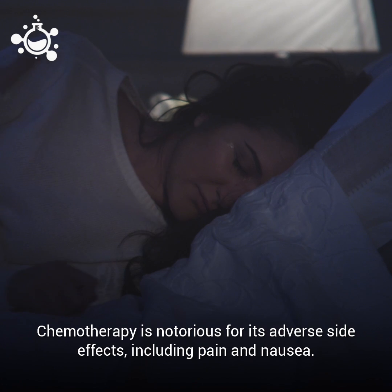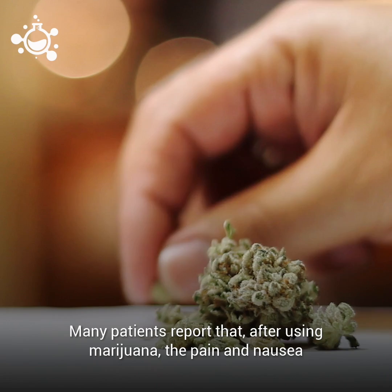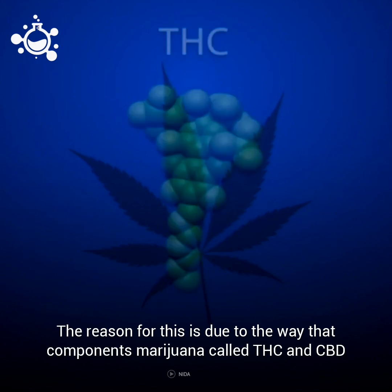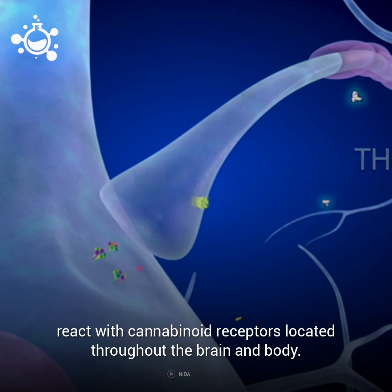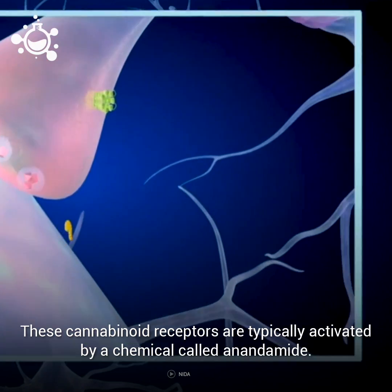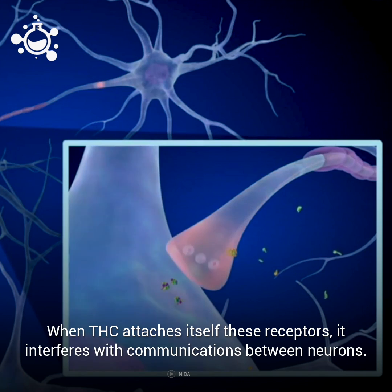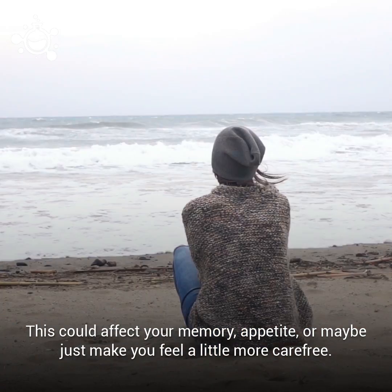Chemotherapy is notorious for its adverse side effects, including pain and nausea. Many patients report that after using marijuana, the pain and nausea brought on by chemotherapy are greatly lessened. This is due to the way that components of marijuana called THC and CBD react with cannabinoid receptors located throughout the brain and body. These receptors are typically activated by a chemical called anandamide. When THC attaches to these receptors, it interferes with communications between neurons, which can affect memory, appetite, or make you feel more carefree.